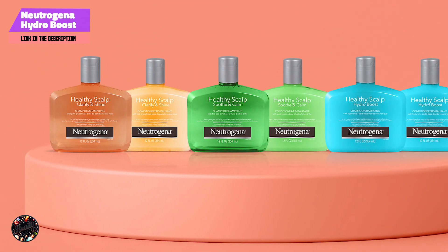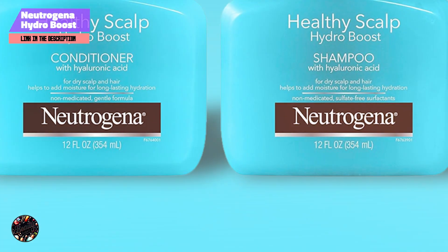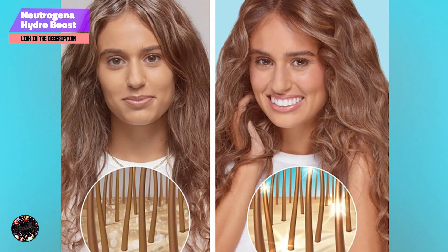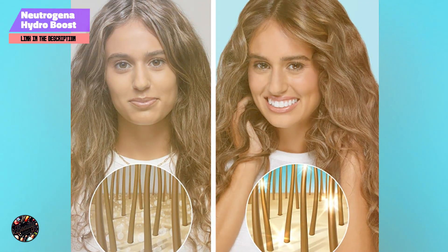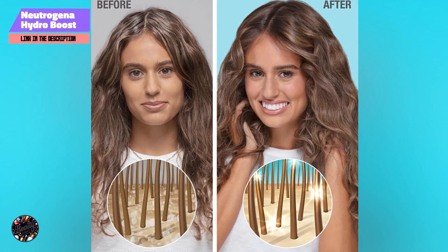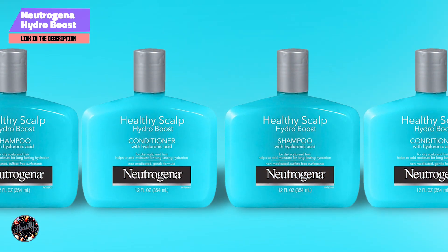Dove's Daily Moisture Duo effectively cleanses and conditions, providing essential hydration and protection. Apply the shampoo to wet hair, lather, and rinse. Follow with the conditioner, applying from mid-length to ends, and rinse thoroughly. Regular use helps to maintain soft, hydrated hair.